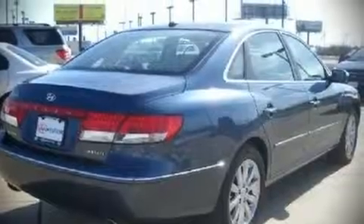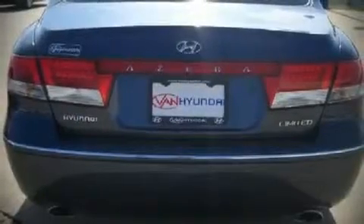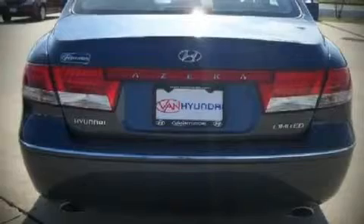Fuel economy of 26 miles per gallon on the highway proves this vehicle's efficiency, saving you money at the pump. All of the following features are included.